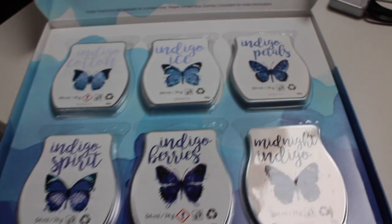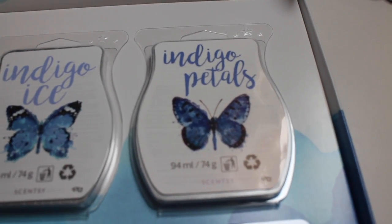We have Indigo Petals. Indigo Petals is probably the most floral of these fragrances. It's quite violet-y so it's not an intense floral, girly flowery smell. I really like it but it does have that nice floral smell to it.